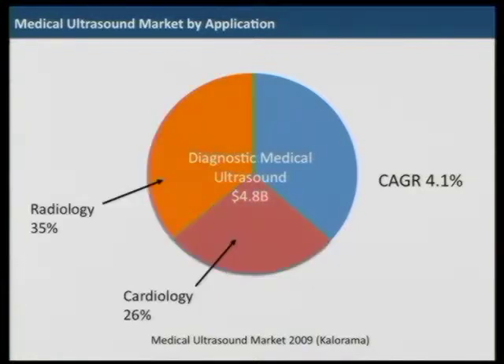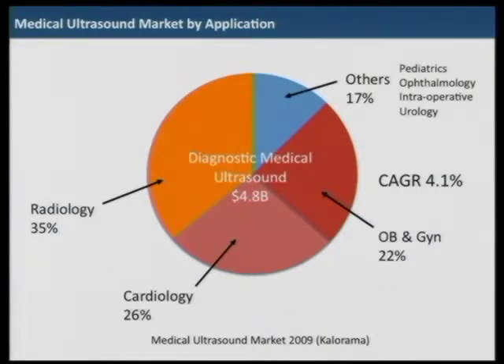Radiology, cardiology, and obstetrics and gynecology are the three main applications. Radiology has about one-third, cardiology one-fourth, and OBGYN has about one-fifth. The others include pediatrics, ophthalmology, intraoperative, and urology.